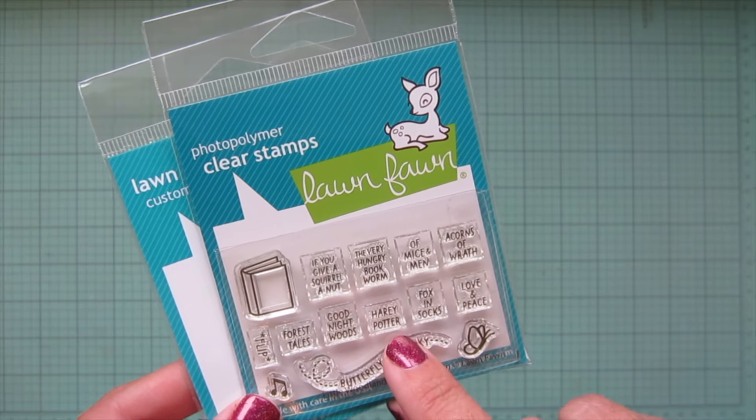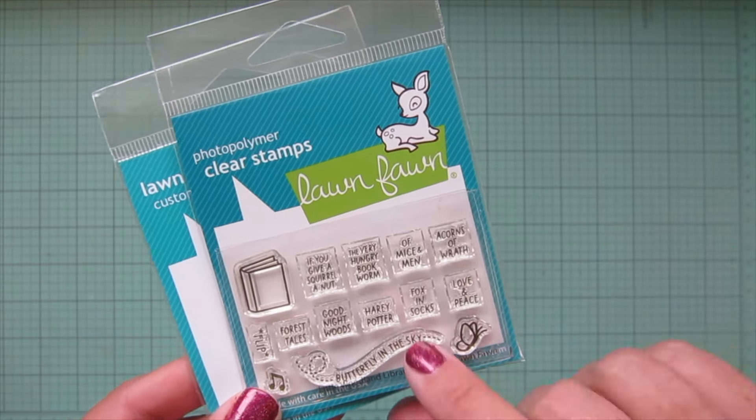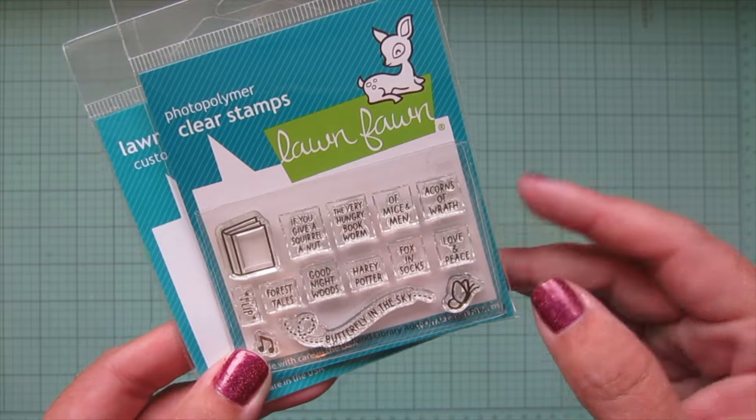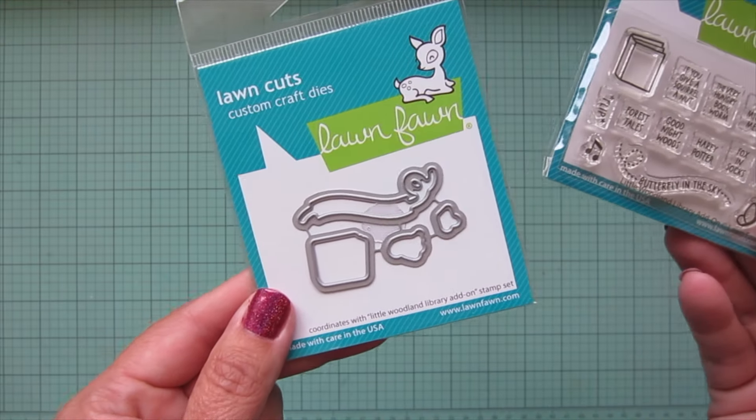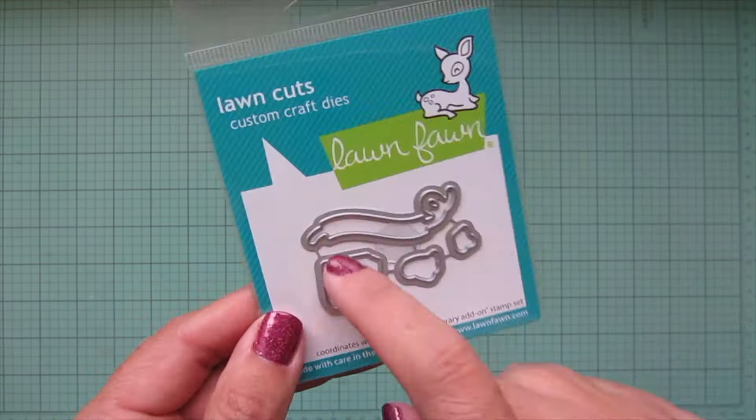'Forest Tales,' 'Goodnight Woods,' 'Harry Potter' spelled like a bunny, and then 'Fox in Socks' which is a play on Dr. Seuss — I can't believe I forgot his name for a second — and then 'Love and Peace' which is of course a play on War and Peace. I got the matching dies as well, including the die for the Butterfly in the Sky sentiment. Really, really fun.